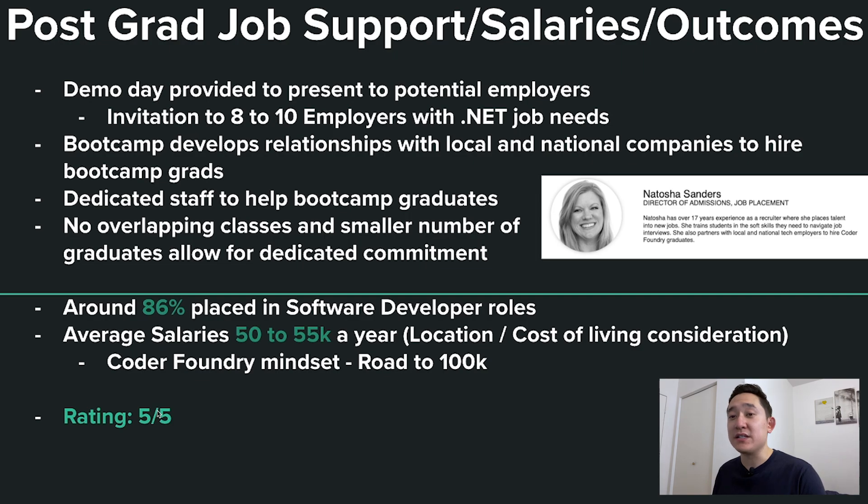The Coder Foundry mindset is not necessarily getting a job that pays $100K a year, but it's the road to $100K. I completely agree with this mindset. When I graduated from a coding bootcamp, I didn't immediately make $100K — I worked my way up with a decent salary and then grew to a more respectable salary. For this category, I give it a 5 out of 5.